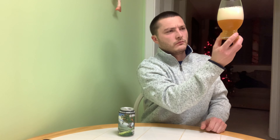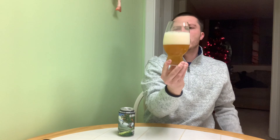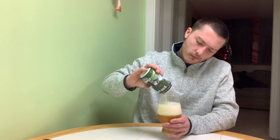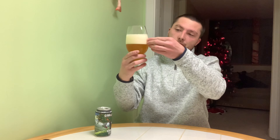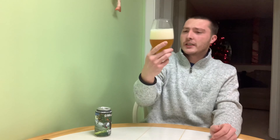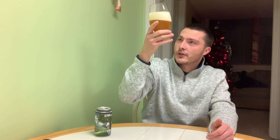Nice color to it — slightly hazy, golden orange color. Produced a nice white head. I poured a little aggressively, so it's actually like three fingers of head on there. Looks pretty good. I like this wheat beer glass; I've had other styles of beer out of it and I do like the shape.